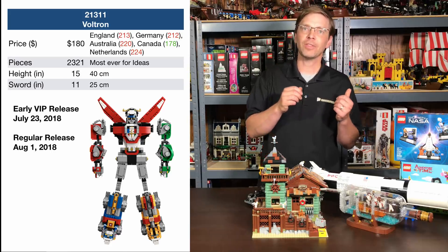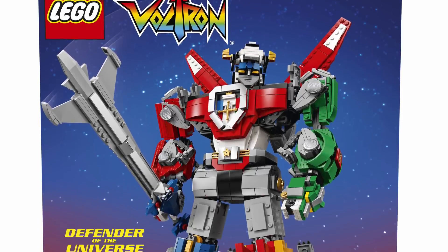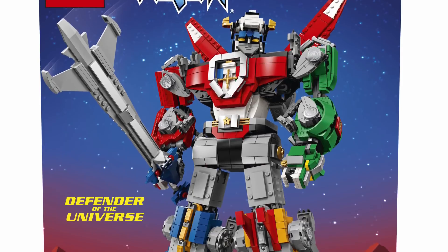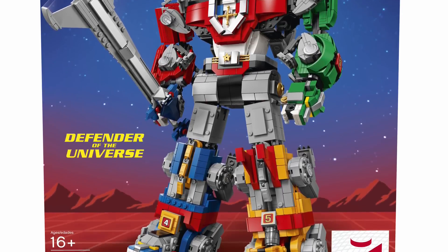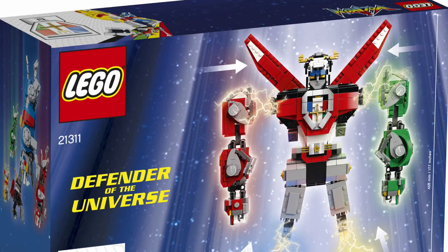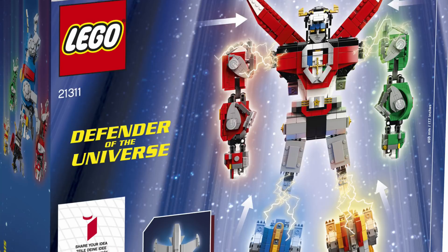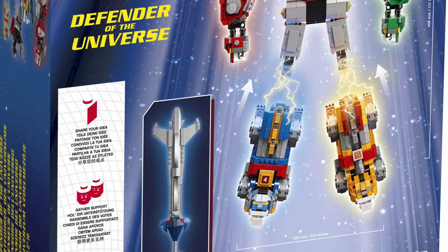Taking a closer look at the box: the front shows a 16-plus age designation, presumably because of the high piece count and complex build techniques. Looking at the back of the box, you can see how the lions separate, though it's not entirely obvious yet exactly how that mechanism works — we'll find out in a little less than a month.